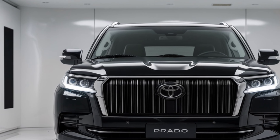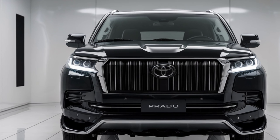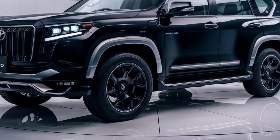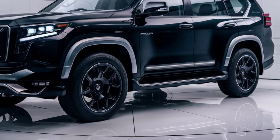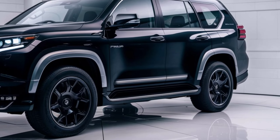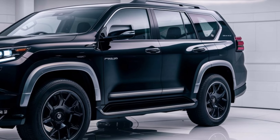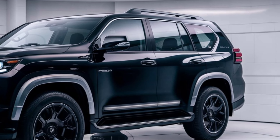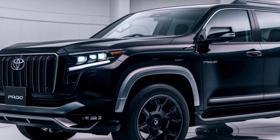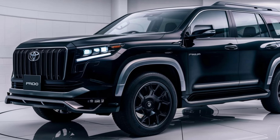Exterior Design. The 2025 Toyota Prado boasts a refreshed exterior design that combines ruggedness with modern elegance. Its bold front grille, sleek LED headlights, and muscular body lines give it a commanding presence on the road. The redesigned bumper and larger alloy wheels enhance its off-road capabilities while maintaining a refined look suitable for urban environments.